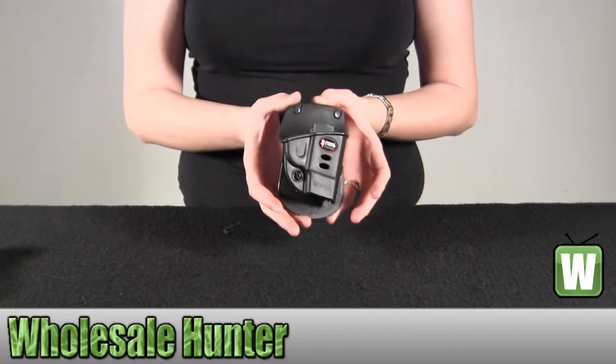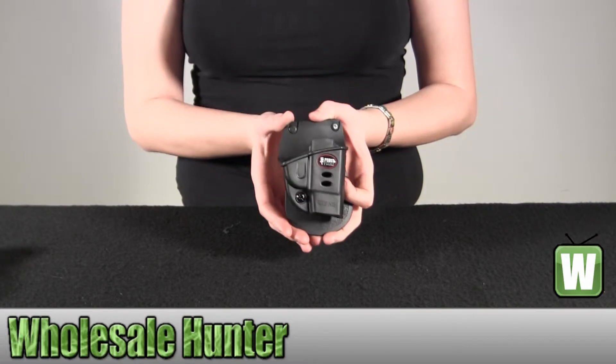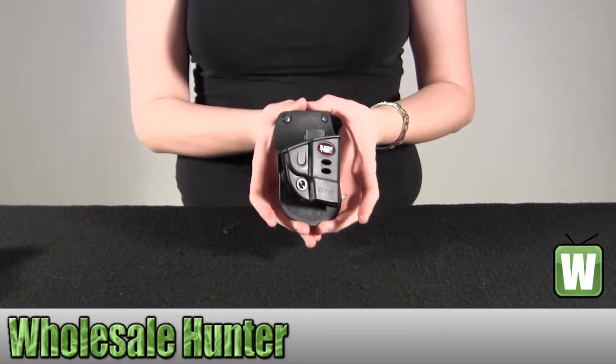It fits a Kel-Tec PSAT 2nd generation, and the .32 2nd generation.